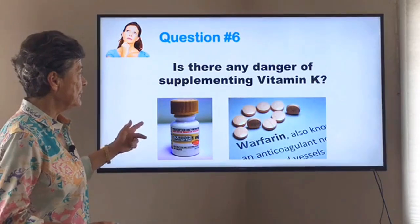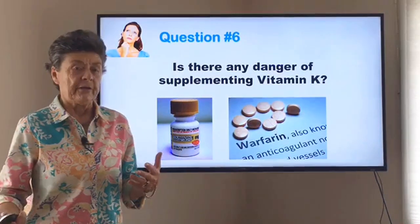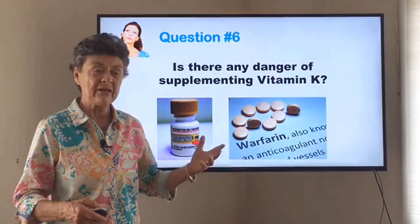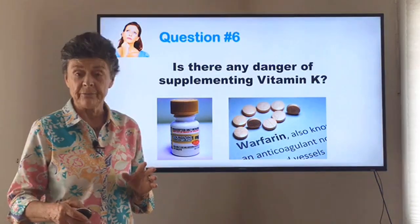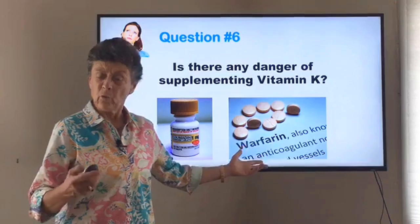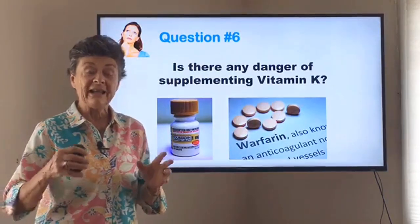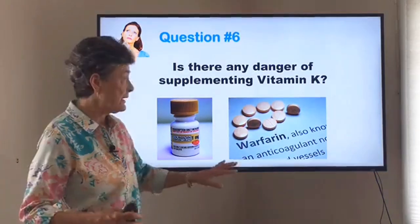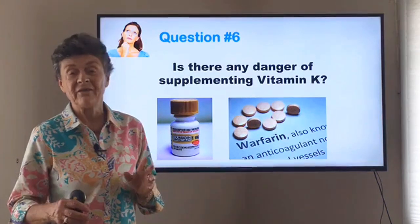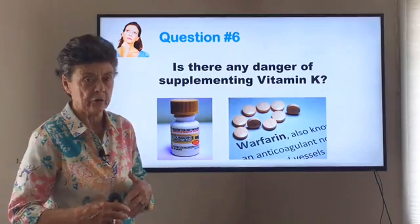Is there any danger of supplementing with vitamin K? It's always good to ask. If you look at the Linus Pauling Institute's review of vitamin K, you'll see it is notably an extremely safe vitamin. The only issue is if you're taking a drug called Coumadin, also known as warfarin — an old-fashioned blood thinner. It thins the blood by being an anti-K factor. So if you take vitamin K with Coumadin, the warfarin won't be as effective. You don't want to mix vitamin K with Coumadin unless you talk to your doctor and they're monitoring your coagulation factors.